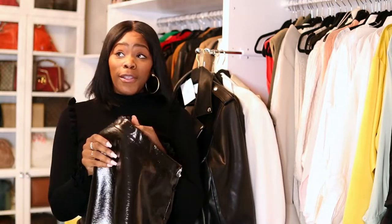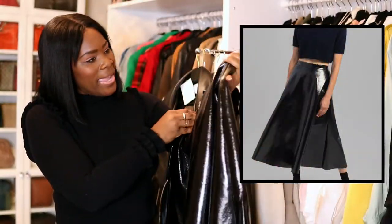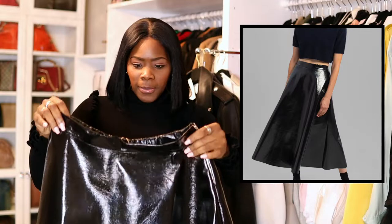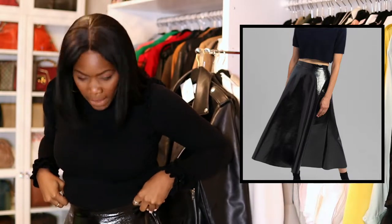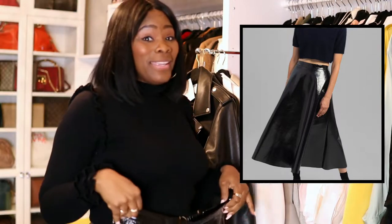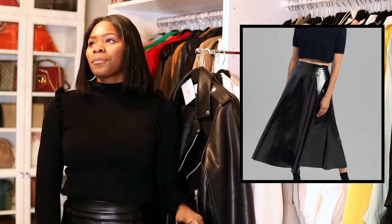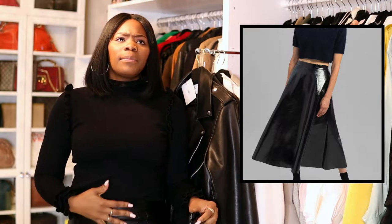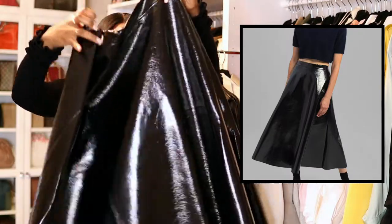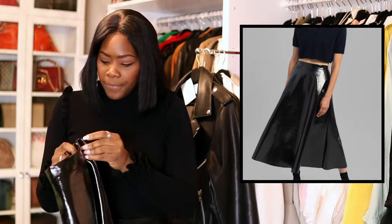Now the skirt — I'm gonna plop in a photo or video with it on. It's like a patent leather type of material, and it's really cute too. I cannot wait to wear this — this is my speed. Right now I have a pencil skirt and pencil skirts look cool on me, but I don't have the biggest hips, so A-line skirts look really really well on me.